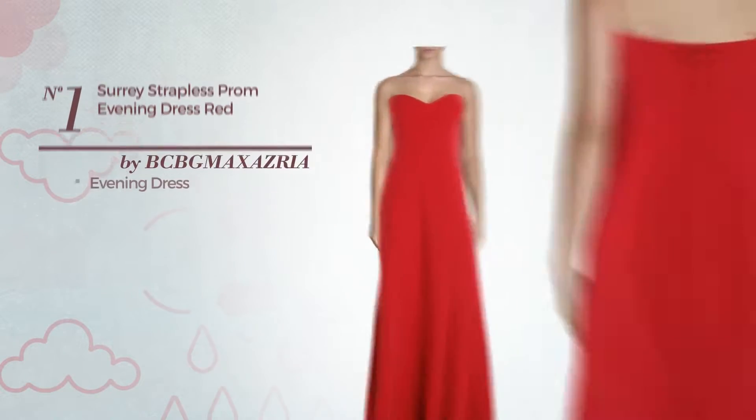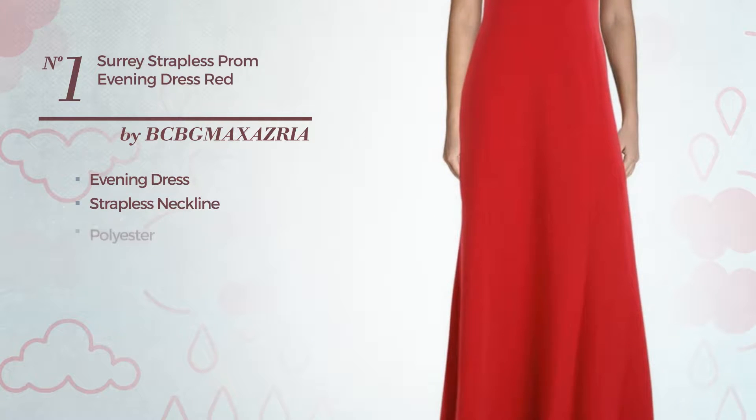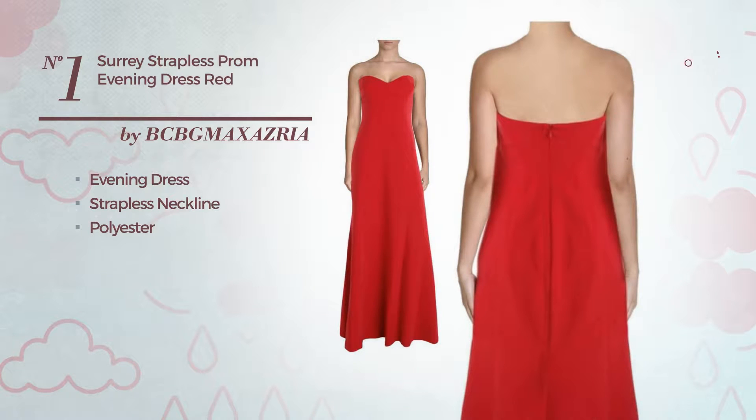Number 1, Evening Dress. Featuring a strapless neckline, produced with polyester. Available only in this color.